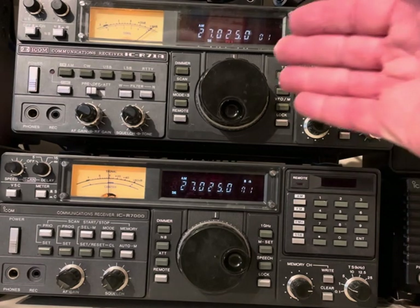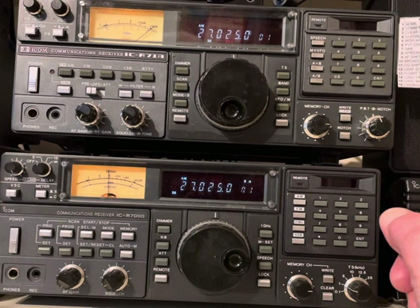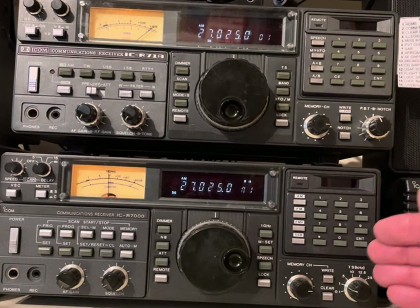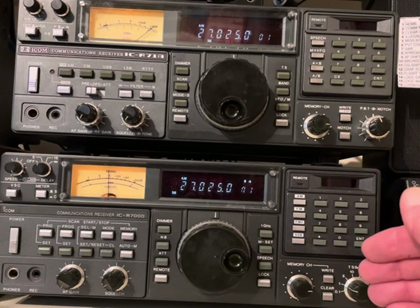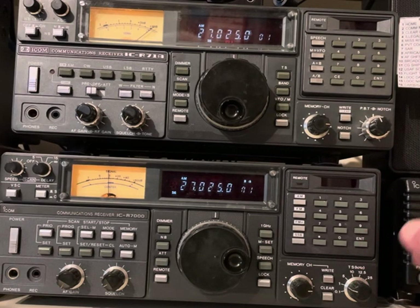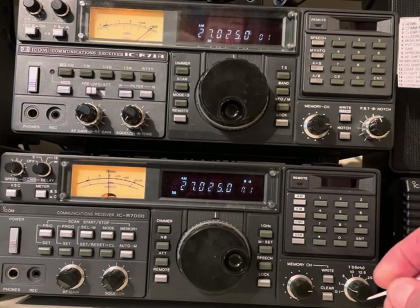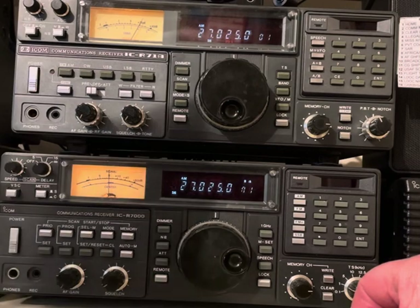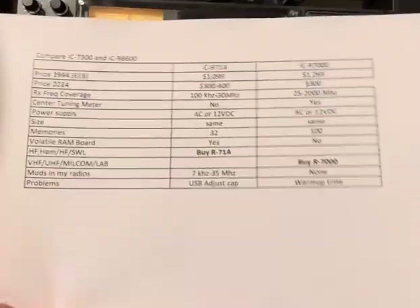The first obvious difference is the R71 is an HF receiver and the R7000 is a VHF receiver up to a thousand megahertz — so up to near microwave. That's the big difference. Today Icom puts these two in the same box — they did that with the 8500 and 8600, reducing two boxes into one. But these older ones were excellent for the time, and I recommend them if you can get them in working condition.